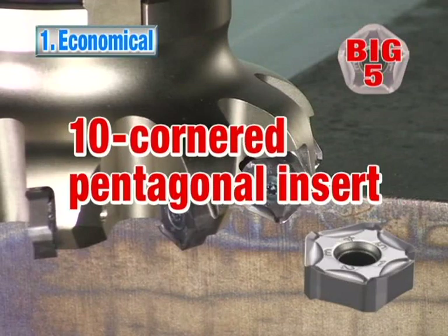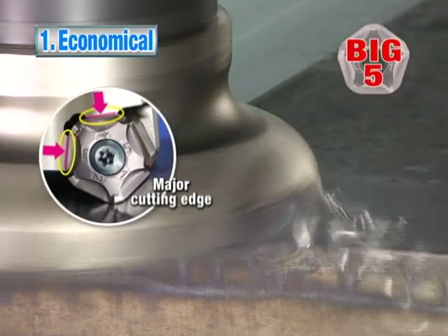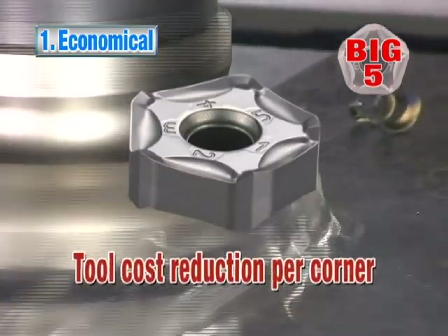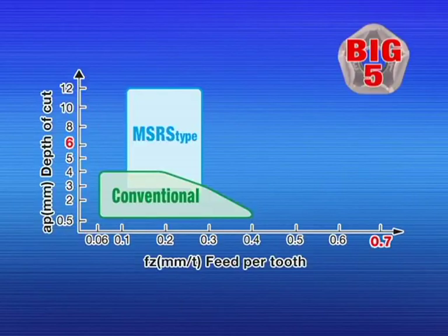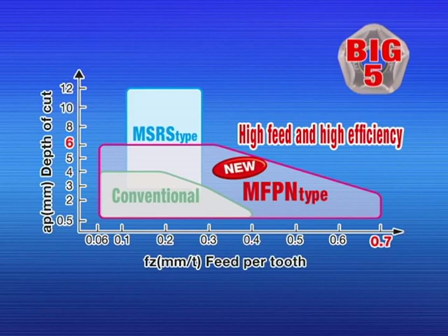Advantage number one: the economical 10-cornered pentagonal inserts provide a low cost per cutting edge. The two-face restraint facing the major cutting edge provides stable and accurate cutting. Compared to the conventional face mill, the MFPN improves machining efficiency for high feed cutting.